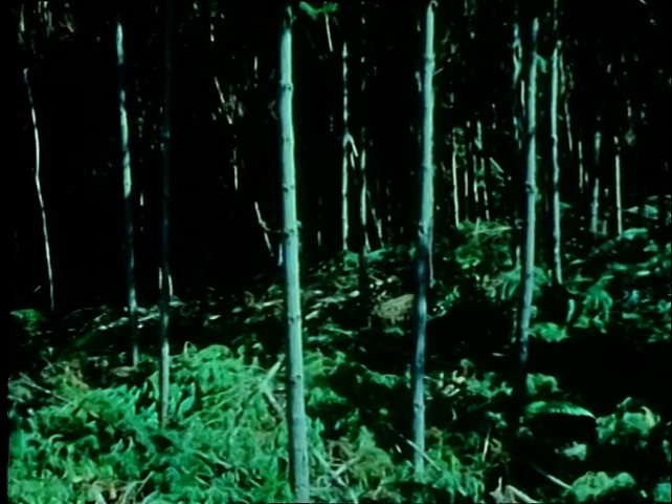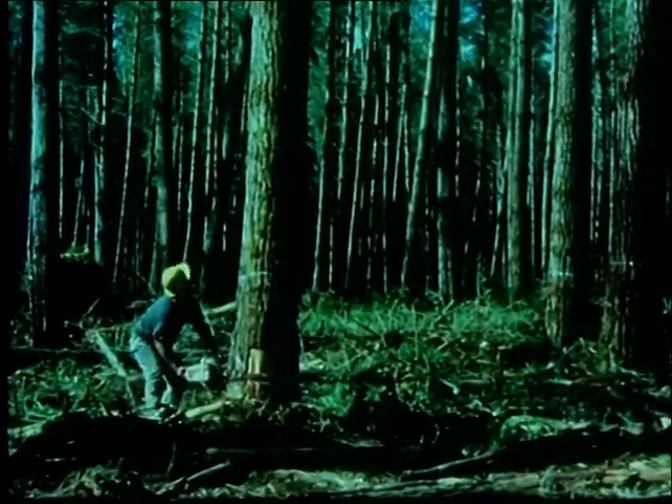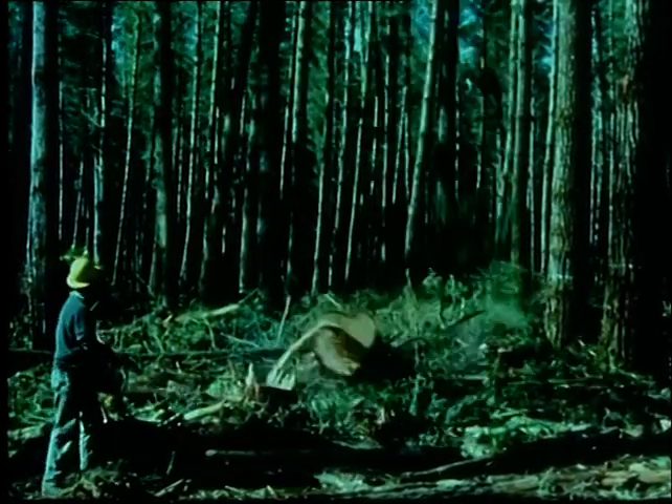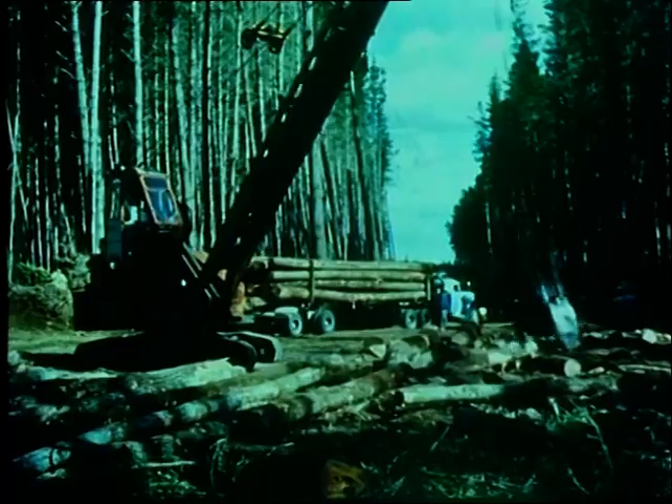When six years old, the trees are first pruned to remove unwanted branches. And later, the stands are thinned to encourage rapid diameter growth on fewer but better trees. When the trees have reached marketable size, they are felled, cut into standard length logs, and extracted from the forest.